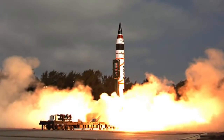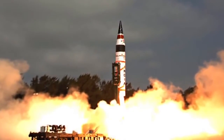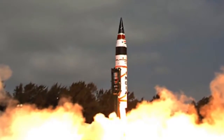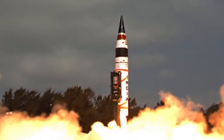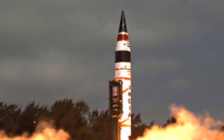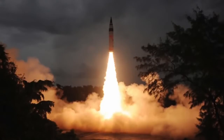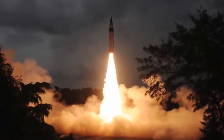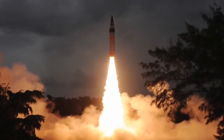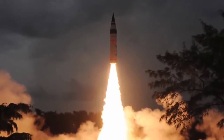Agni-5 is an intercontinental ballistic missile developed by India's Defense Research and Development Organization (DRDO). Though the reported range is 5,800 km, it is widely believed to have a range of 8,000 to 10,000 km — even at the stated range, it can hit most parts of China. It carries a 1.5-ton warhead, has a speed of Mach 24, and an accuracy of less than 10 meters. It is widely speculated that Agni-5 features multiple independently targetable re-entry vehicles (MIRVs), with each missile capable of carrying two to five separate nuclear warheads. It is India's most powerful deterrence against any Chinese aggression.